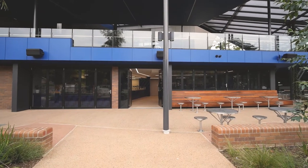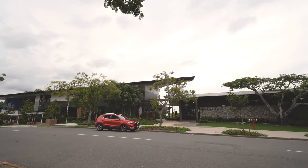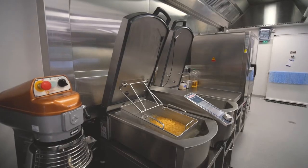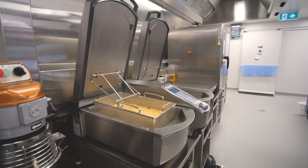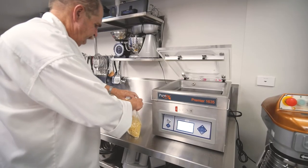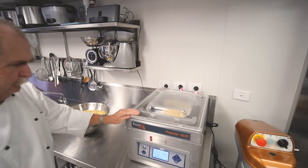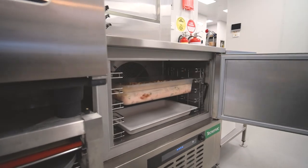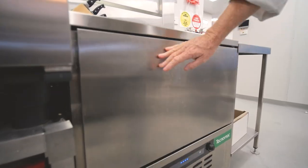When COVID hit we had a lot of students leave from the school — we were down to only having 20 students — so we flipped over into making meals for the families. This was done through the Vario: we cooked casseroles in there, chilled them down in the blast chiller, then measured them into half kilo or kilo amounts, vacuum-packed them, froze them, and had them available for families to come and purchase.